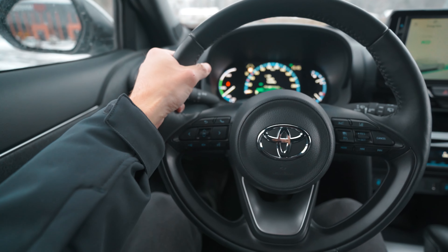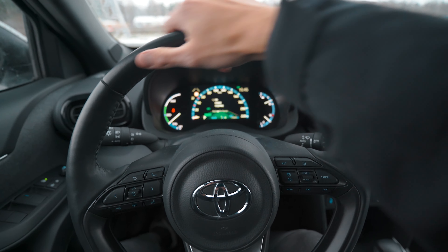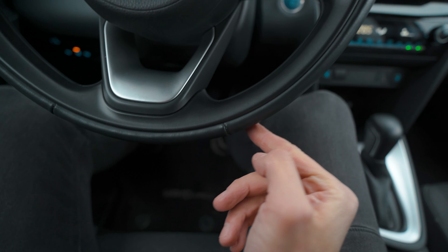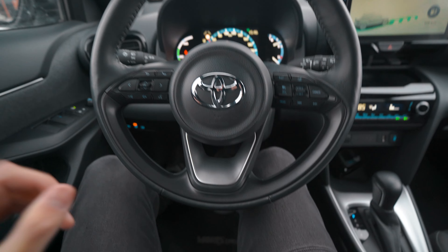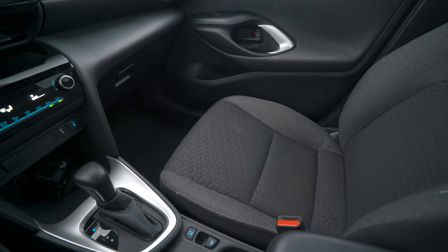We also have heated seats with a single USB outlet. The seat is adequate — it's not the most comfortable thing. The steering wheel just heated up, and the top section is not heated, only the sides — just these parts from here to here are heated.